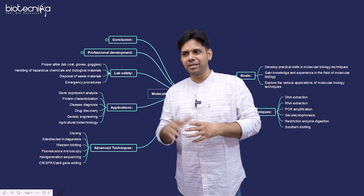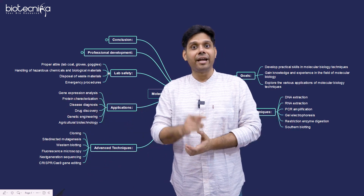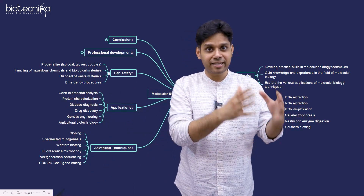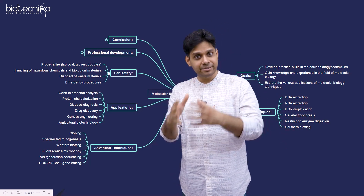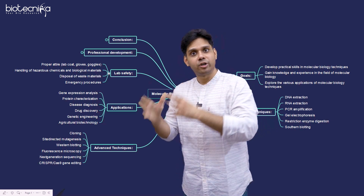All of you used to ask why Biotechnica doesn't have wet lab — we have it now. And it is an IISC incubated lab. An Indian Institute of Science ex-scientist is going to train you.